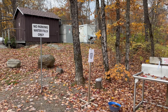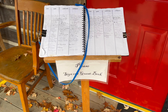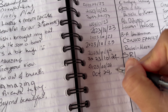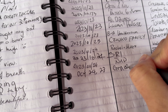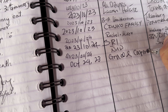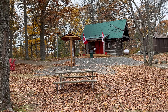They even had a drinking water station and a bowl for dogs. First thing first, we signed our names on the guest book. Then it was time to climb up the tower.